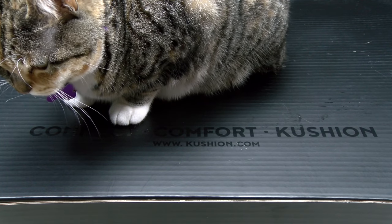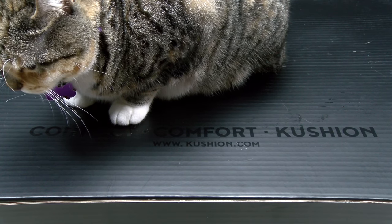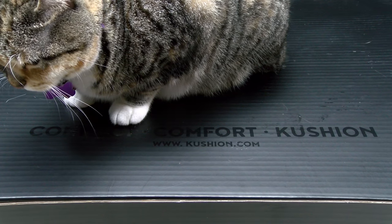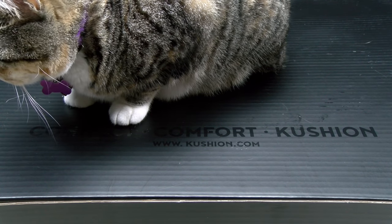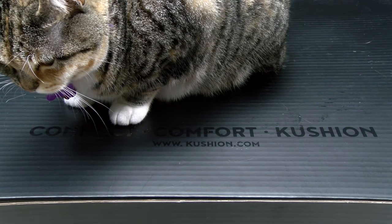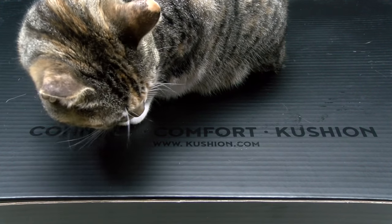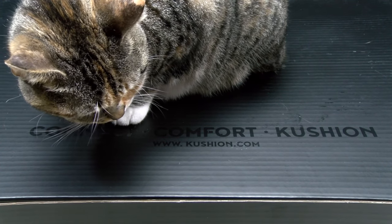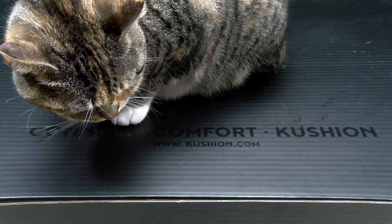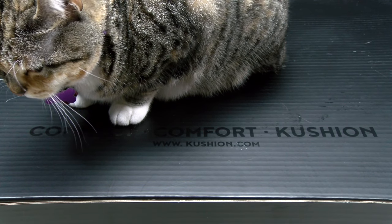Yo, what's up everybody, it's your boy Floss back again with another video. Today we're going to take a look at the Cushion — the world's first smart pillow. This is a pillow with a built-in Bluetooth speaker, power bank, and speakerphone. You can buy this from Cushion.com or Amazon; I'll throw the links in the description. Both have it for the same price: $299.